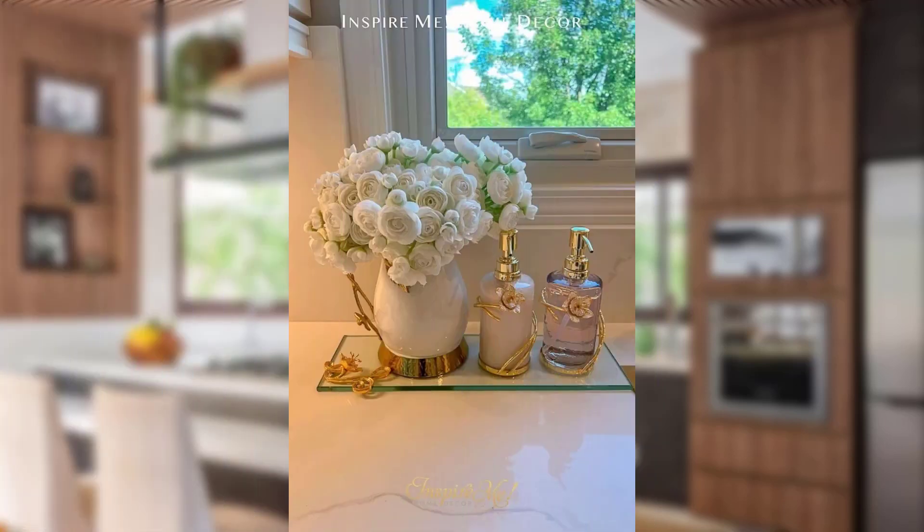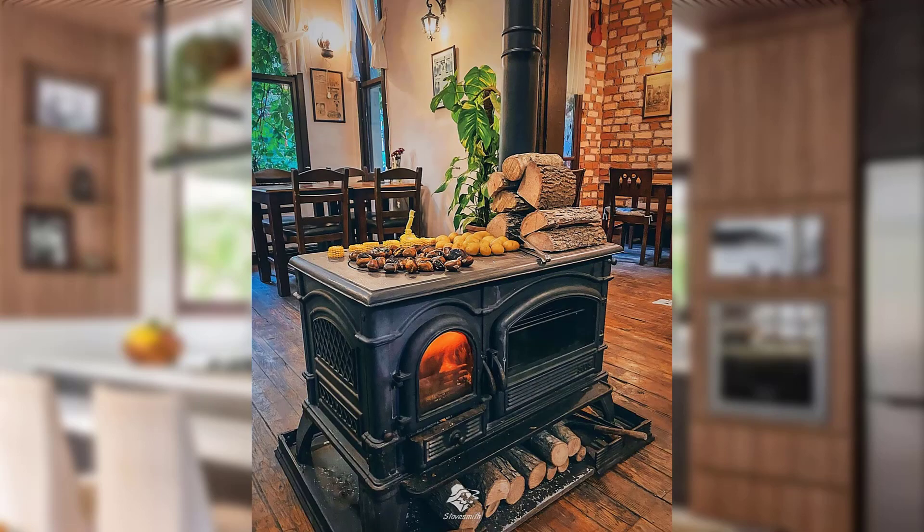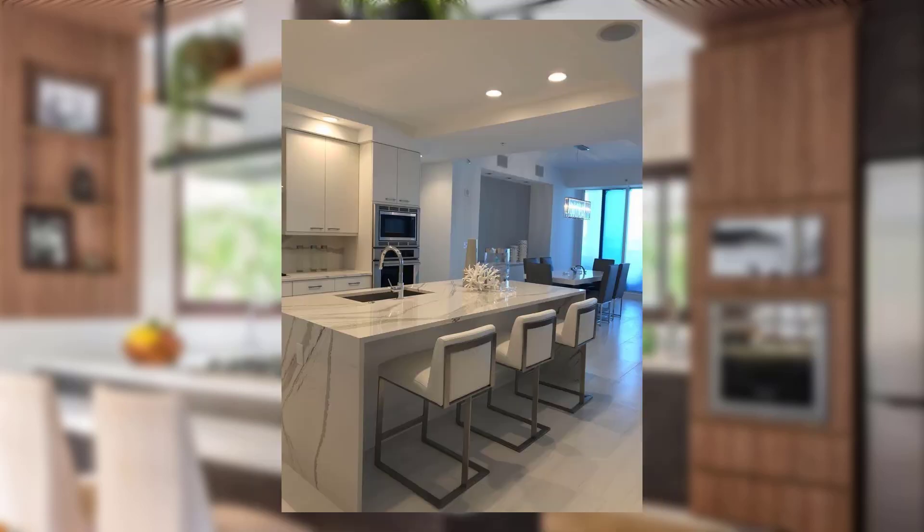Greenery for freshness. Add a breath of fresh air to your kitchen with potted herbs or small indoor plants. Not only do they purify the air, but they also bring a touch of nature's beauty indoors.